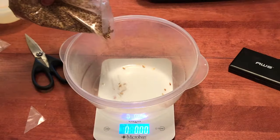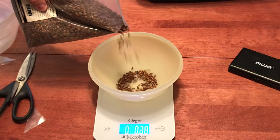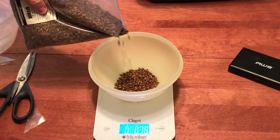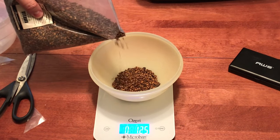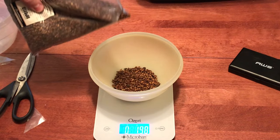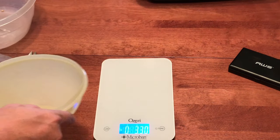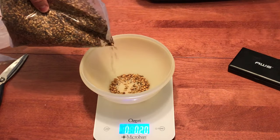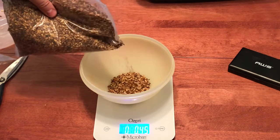Next is 3.2 ounces of Caramel 10L malt, 1.4 ounces of Cara Aroma malt, and 1.4 ounces of Caramel 120L malt. Those last two should really bring the red color we're looking for here, giving us the blood splatter aesthetic to match the chainsaw theme.